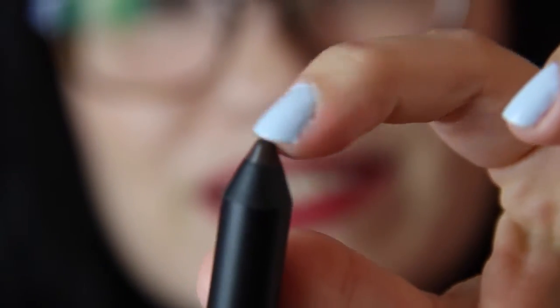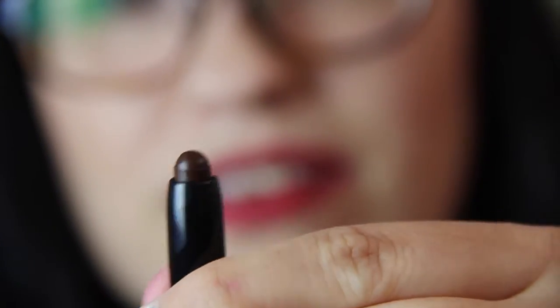Last but not least, we have the Tristique Mini Midi eyeshadow crayon in Kona Coffee — a dark brown. It looks like the cap is missing but you just pull it off and there's the crayon. It is so dark. Everybody else I watch got a pretty champagne pinky color, and I got dark blacky-brown. So that's what I got, once again.